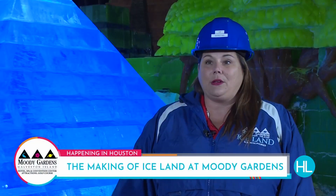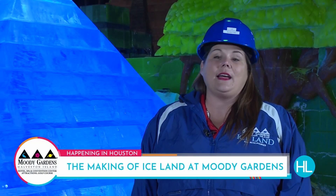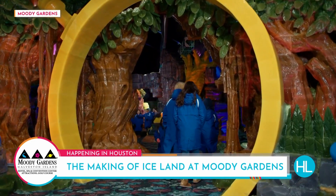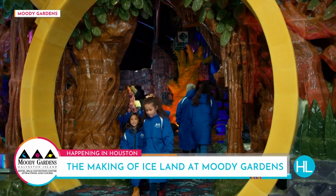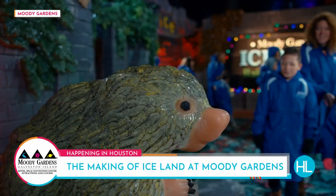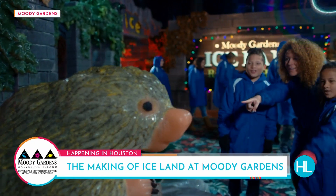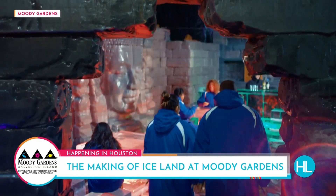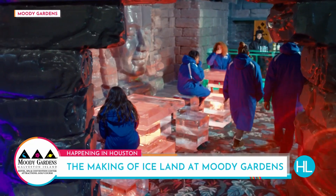Iceland is kept at a really cold 9 degrees, but not to worry — we will provide you with a parka to walk through the exhibit. I want to remind our guests that when you come to have fun in Iceland, wear some pants, wear some closed-toed shoes. It is so cold in here and it's so much fun, but you definitely want to come dressed for the occasion.